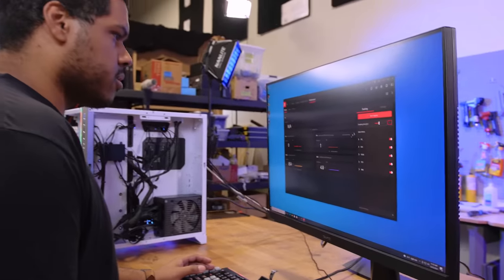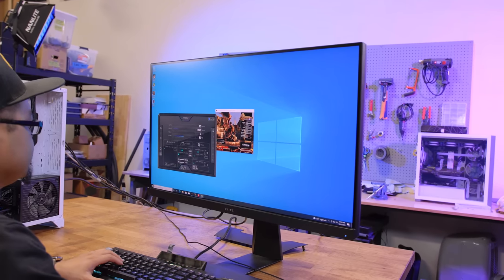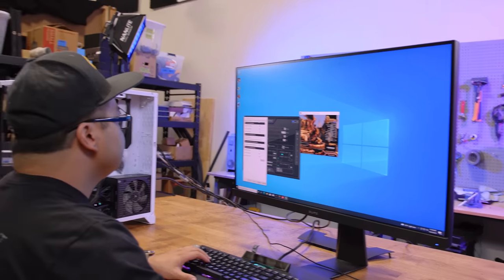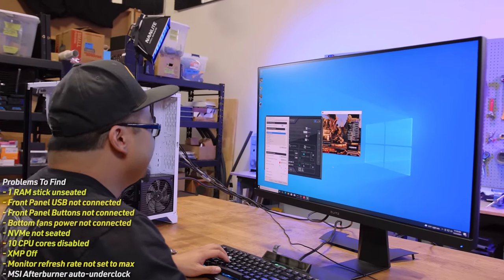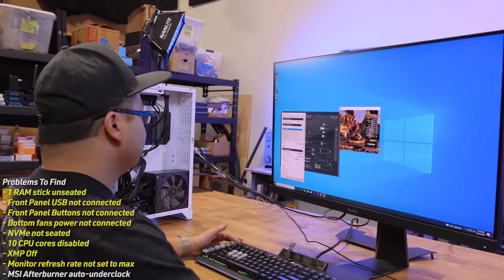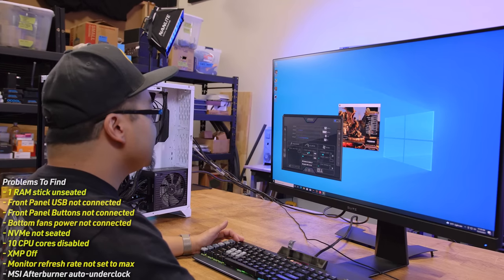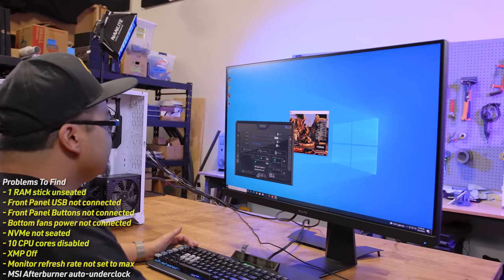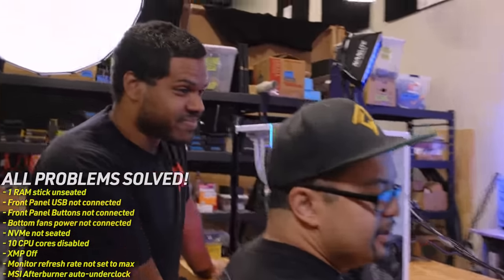They look for a frame limiter — checking GeForce drivers and then MSI Afterburner/RTSS. Opening MSI Afterburner, Nick spots it — the core clock was set 500 MHz lower than stock. MSI Afterburner had been set to auto-start on Windows with the icon hidden in the system tray, and it was underclocking the GPU. Disabling that and closing it, they confirm it was a problem.